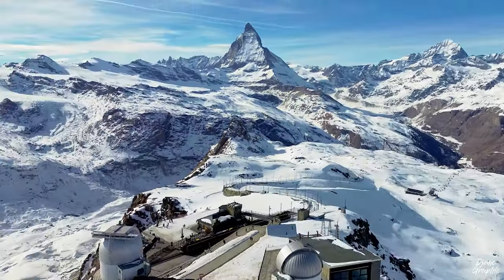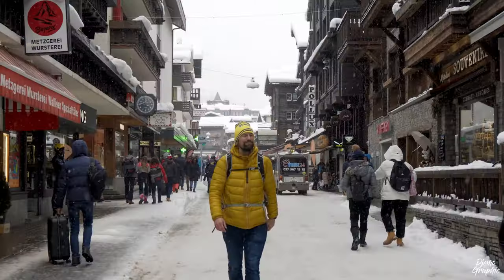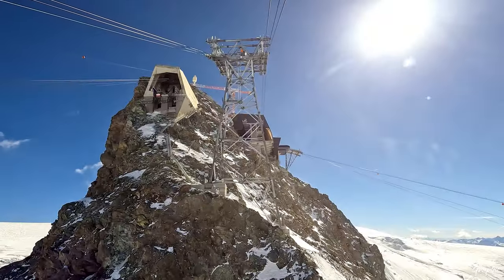For once, let's forget about the most popular tourist attractions and escape the crowds. For that, let's head up to the highest station of the Swiss Alps and in all of Europe.